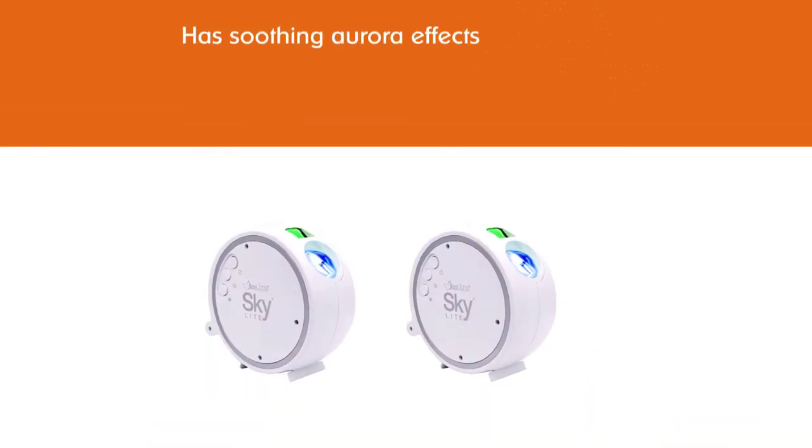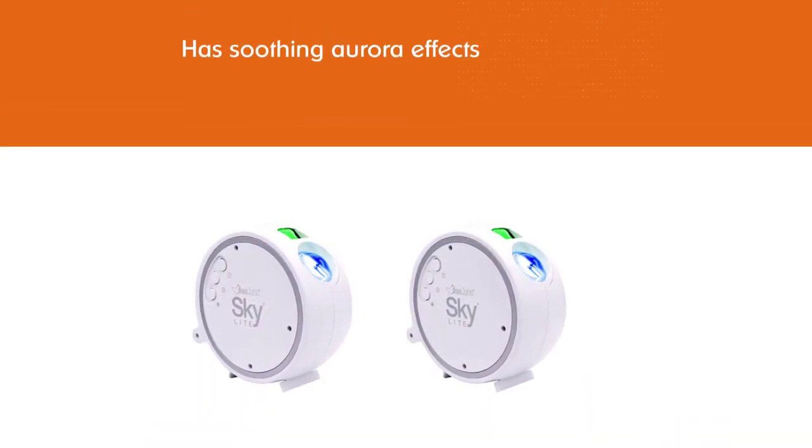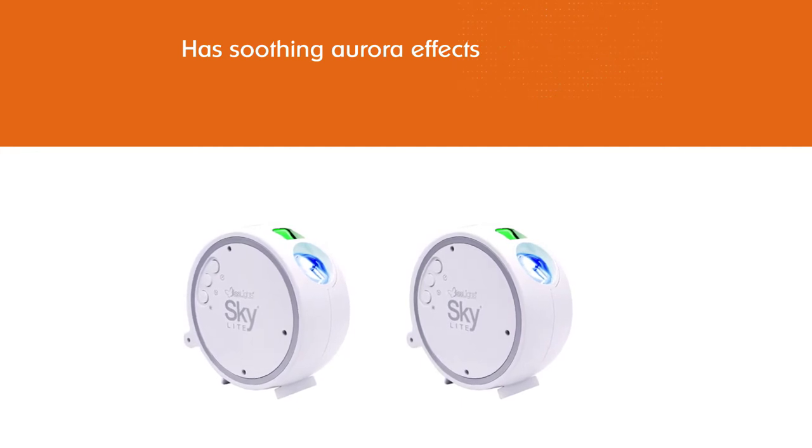It has a rotation mode and an option to exclude the nebula, leaving a star theater on the ceiling, or you can also view the nebula by itself.